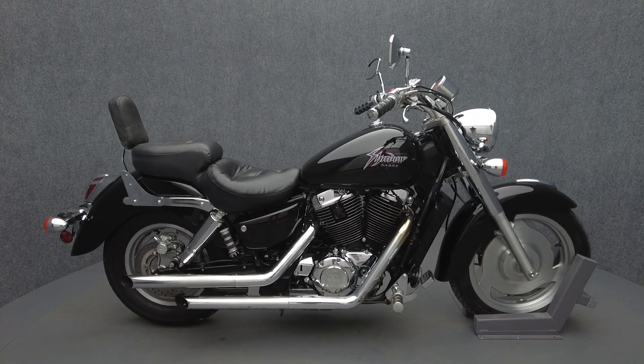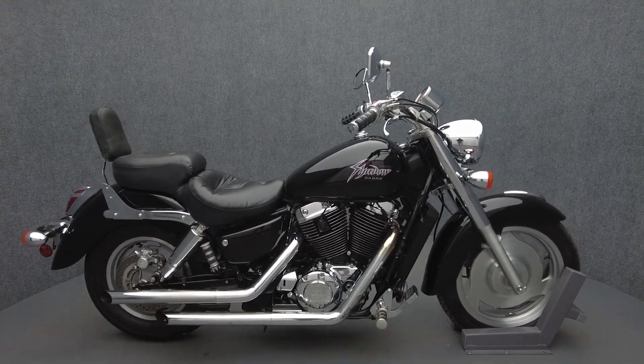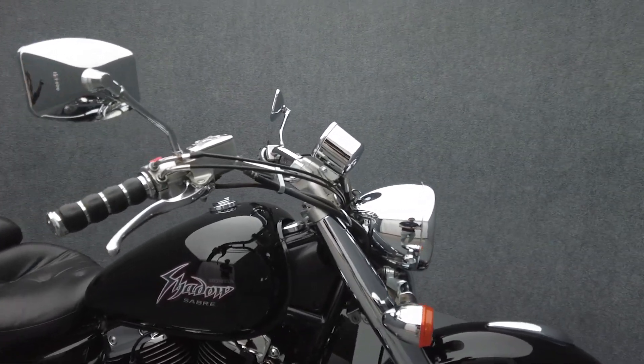Hey everyone, this is Keegan from National Power Sports. This 2000 Honda Shadow Sabre with only 9,735 miles passes New Hampshire State inspection and runs well.